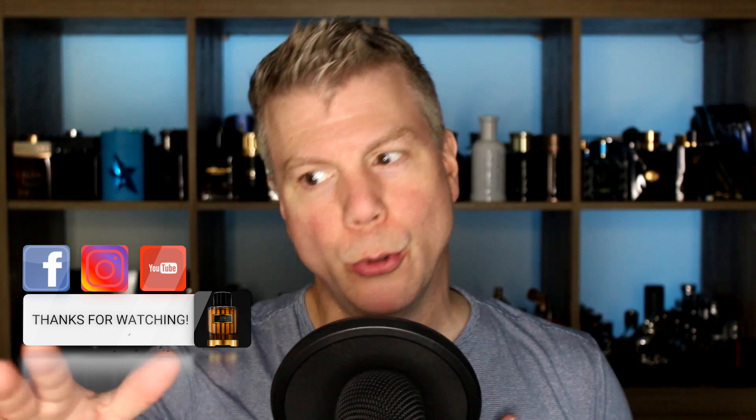What's up YouTube Fragrance family and friends? Tommy with Studio Sense here. Welcome to another video and welcome to the very first of May 2022. We made it guys, we made it through the rain. It's a brand new month and looking forward to kicking off this month.